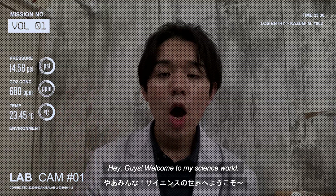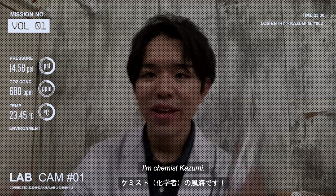Hey guys, welcome to my science world. I'm Chemist Kazumi.